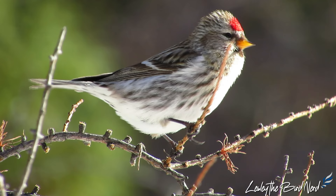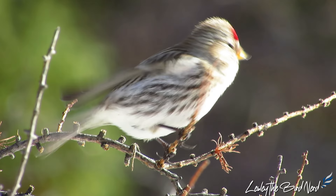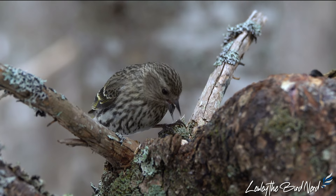There is a red patch on their forehead. They have two white wing bars and are brown and white with heavy streaking. This streaky plumage is quite similar looking to pine siskins, and thus it can be difficult to distinguish the two species apart.